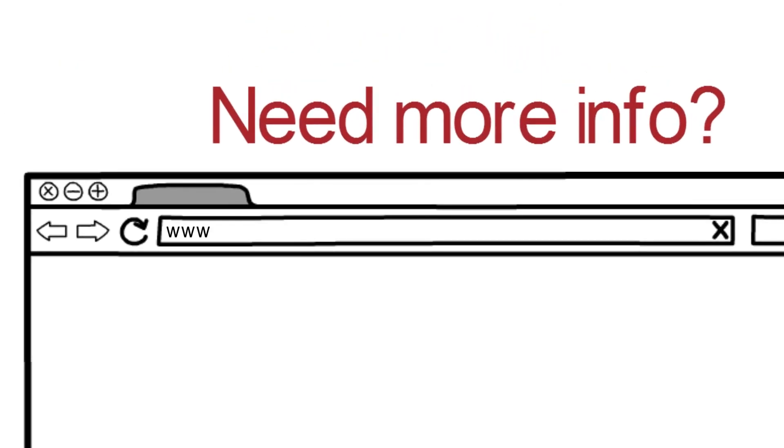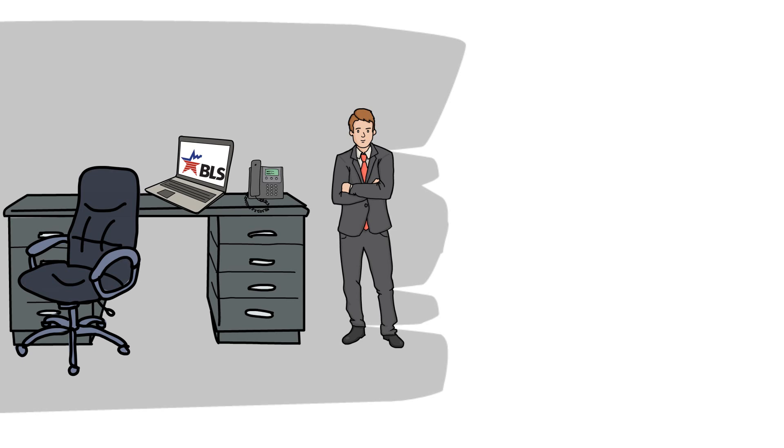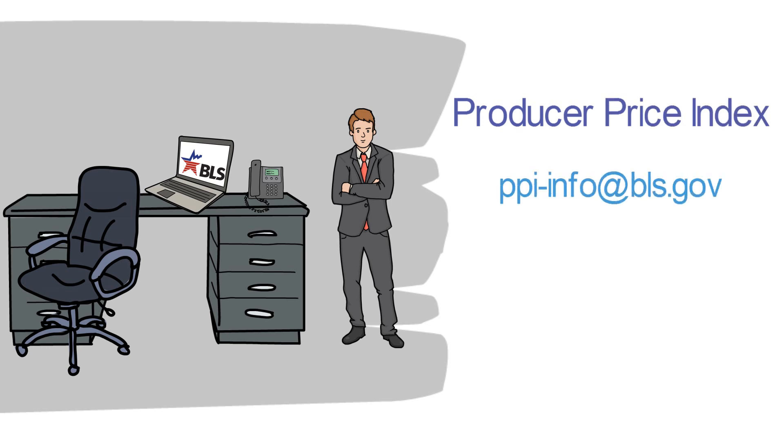Interested in learning more about the PPI and its uses? Please visit the PPI homepage on the BLS website, which is the hub for all things related to PPI. Finding the information you need is as easy as the click of a mouse. BLS staff can help you understand different price indexes, determine which index best fits your needs, and answer general questions. So give it a try. And if you need help, contact the Producer Price Index at ppi-info@bls.gov or 202-691-7705.